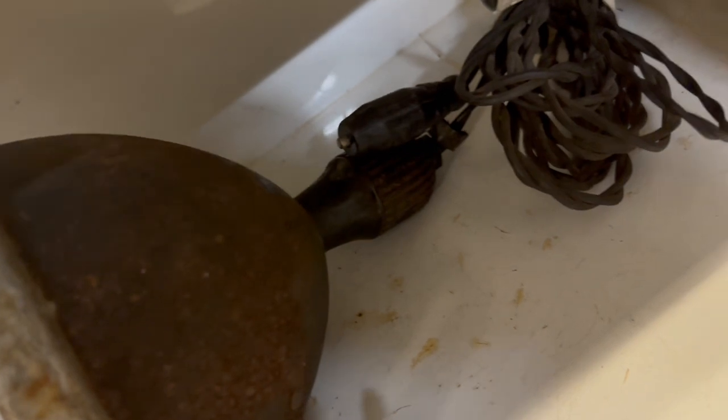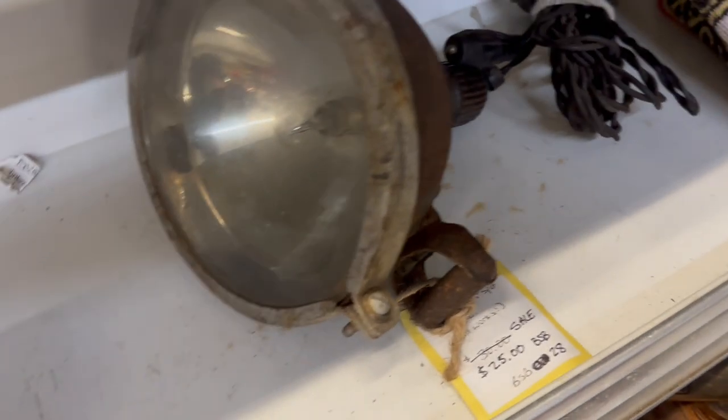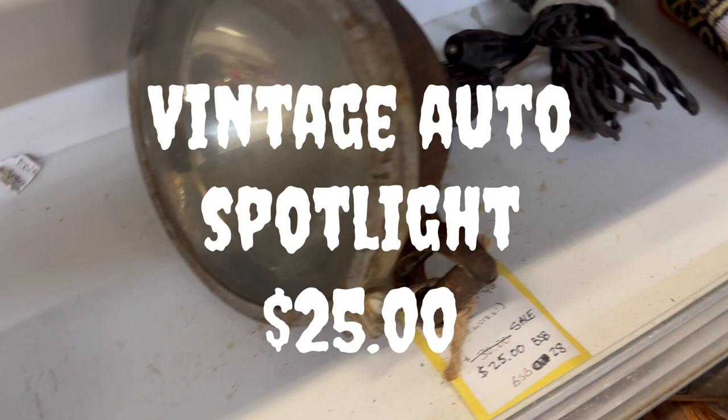Vintage automobile spotlights — I've seen people take these things, rewire them to 110 volts, put them on an extendable arm, and make a cool-looking desk lamp. This one was about $25, not a bad price to start at if you've got a creative mind.